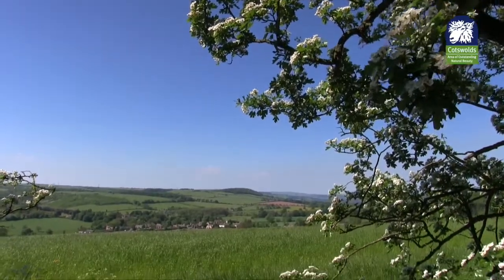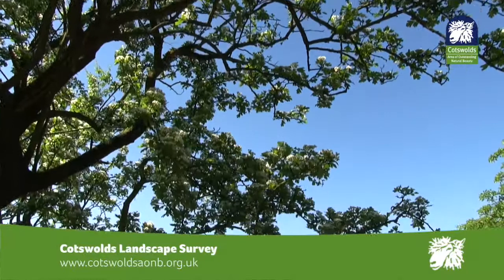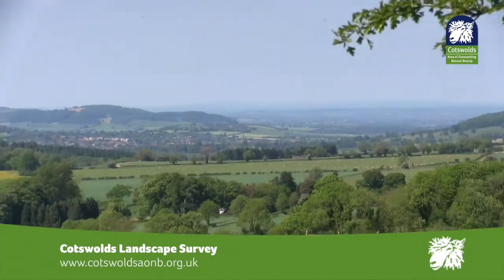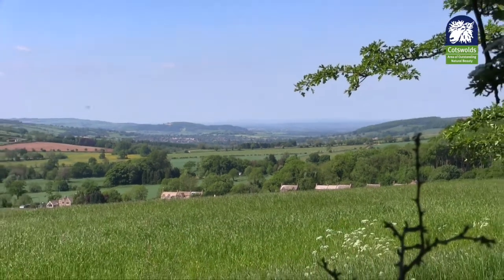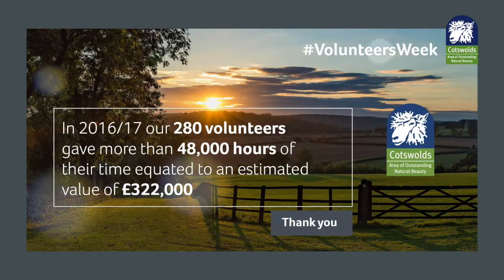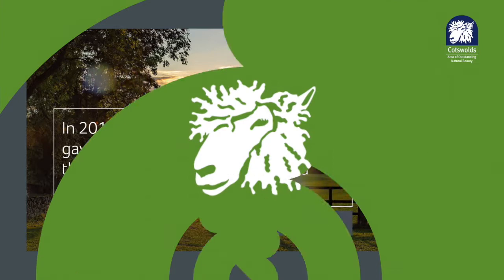The Cotswolds Conservation Board would like to hear your views on what you think makes the AONB special. As part of the Cotswolds at 50 project, we're keen to hear what you think and what you would like to see happen in the future to manage any landscape change. The start of June marks Volunteers Week, and we would like to thank each and every one of our volunteers that helped to keep the Cotswolds outstanding.